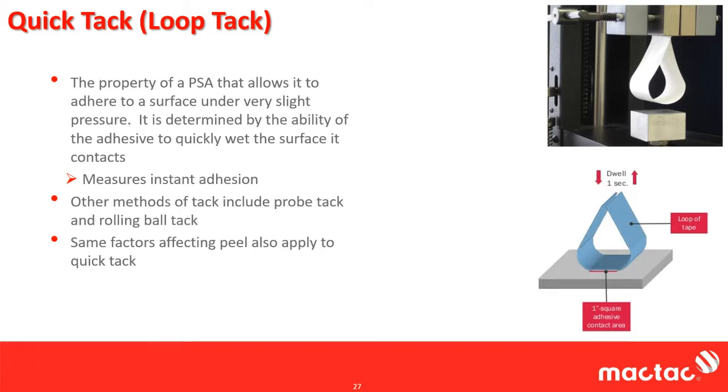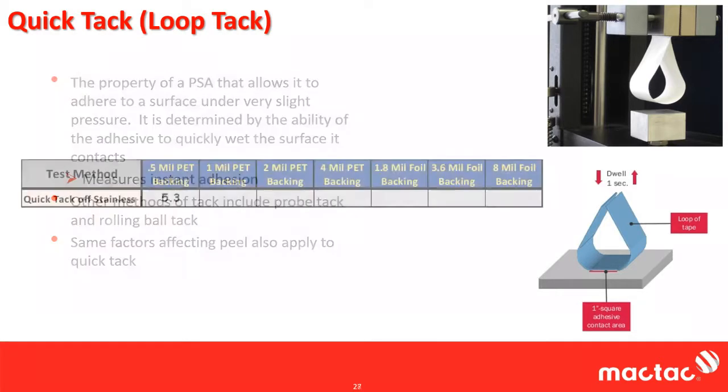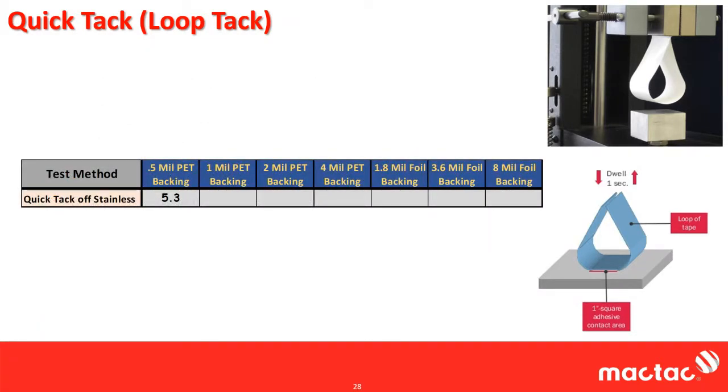My previous employer called the Probe Tac the random number generator. Almost everybody uses and reports Quick Tac or Loop Tac as the tack result. The same factors affecting peel also affect Quick Tac, so we did the same backing study for Quick Tac.